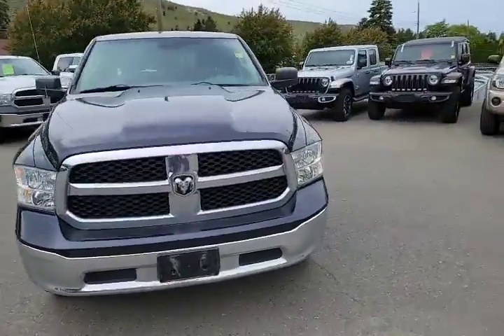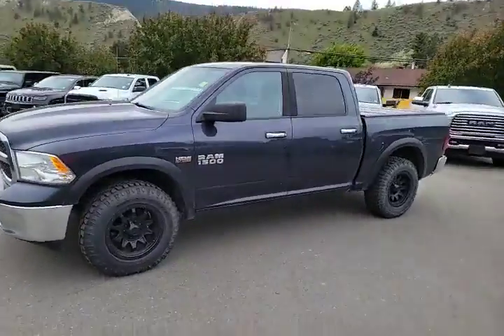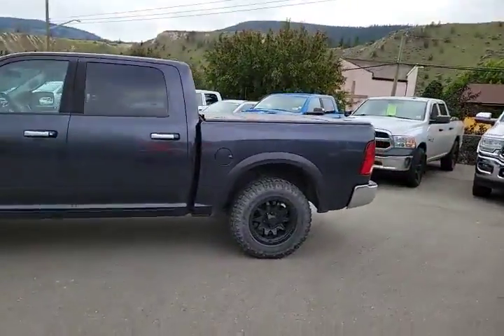Hello everybody, this is Rivershore Chrysler. Today we are checking out this beautiful 2013 Ram 1500 SLT.